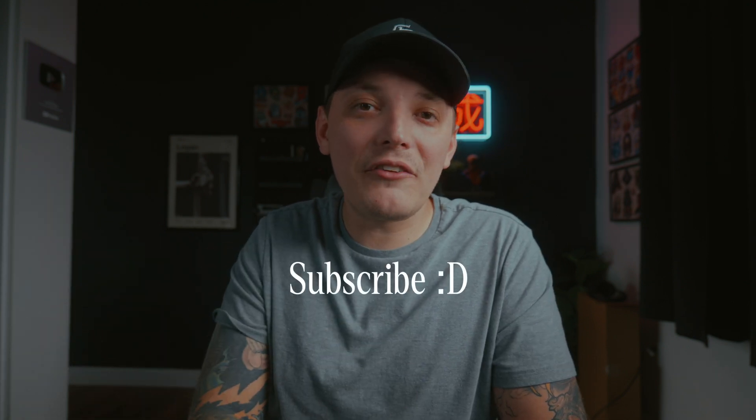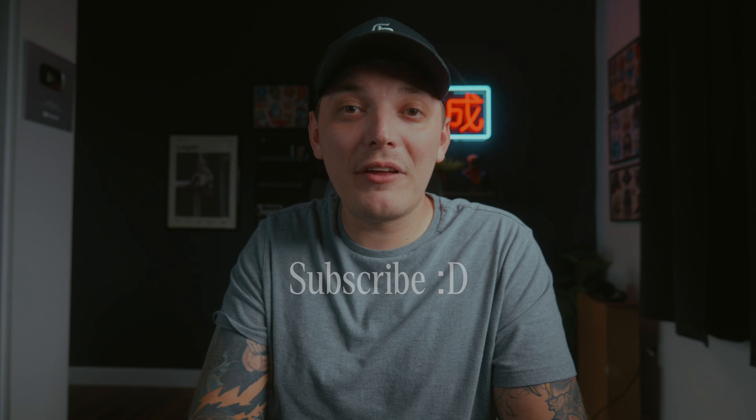Don't forget to subscribe before we get started because a lot of you are not subscribed apparently. I am just grateful that you guys watch my content.